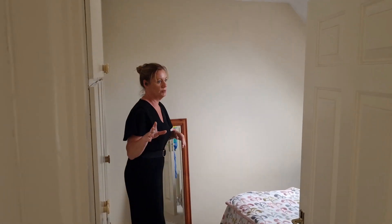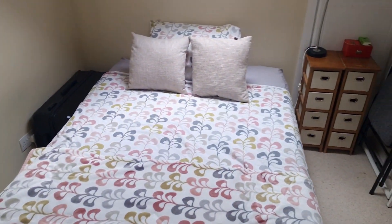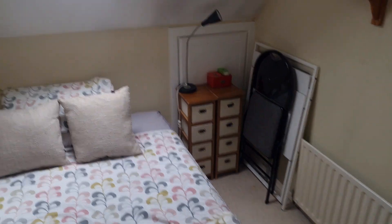Back out onto the landing and into bedroom number three — another double. This bedroom also has fitted wardrobes, a nice double bedroom with a Velux window overlooking the back. Being west-facing at the back, you get all your evening sun in this bedroom, and we have eave storage there as well.